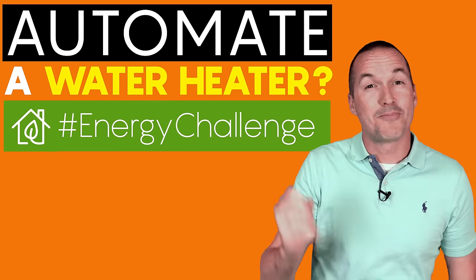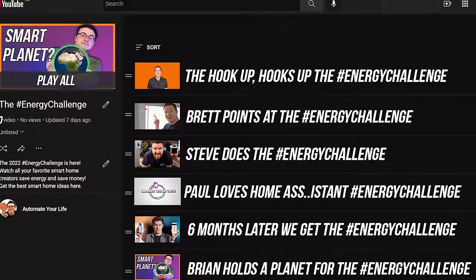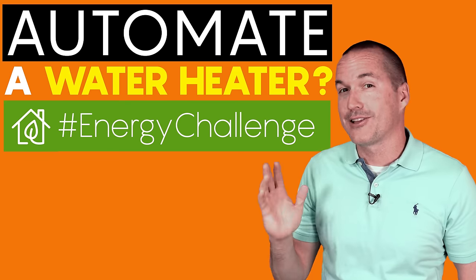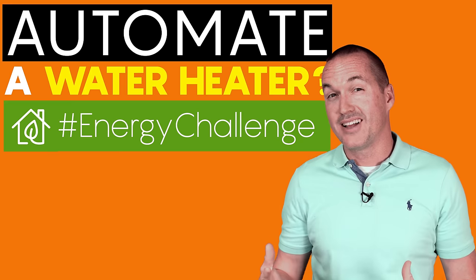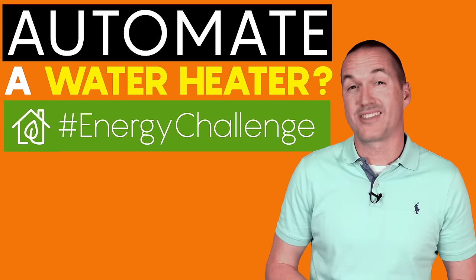For Earth Day this year, I teamed up with other smart home YouTubers to participate in the 2022 Energy Challenge, where we're going to be showing you how to reduce energy consumption using smart home technology. Today on The Hookup, we're going to take a surprising look at the largest energy consumers in a typical house. I'm going to show you how to safely automate high-power devices using something called a contactor, and then we'll tabulate the data to see how much energy we were able to save.